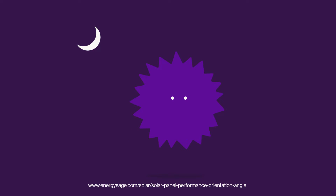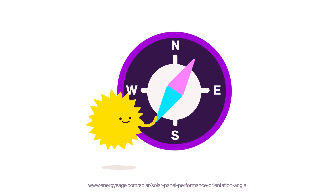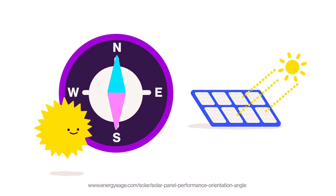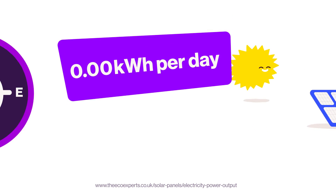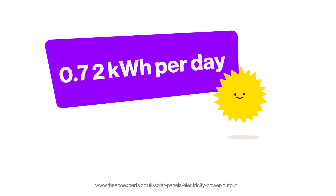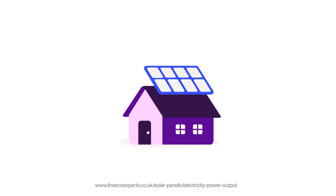The only time solar panels don't work is at night. The orientation of the panels matters — south-facing solar panels will almost always generate the best electricity in the UK. Typically, a solar panel produces 0.72 kilowatt hours per day.